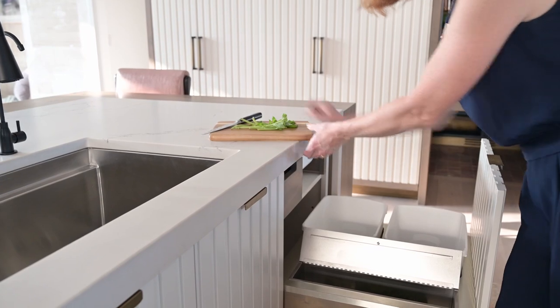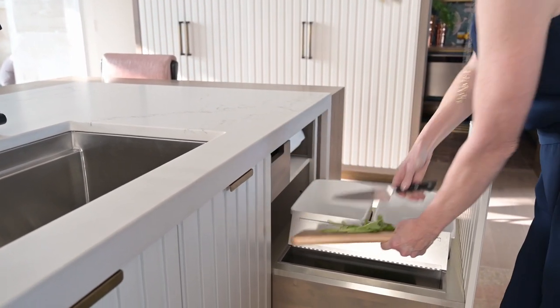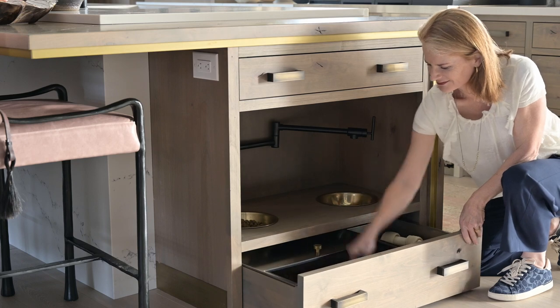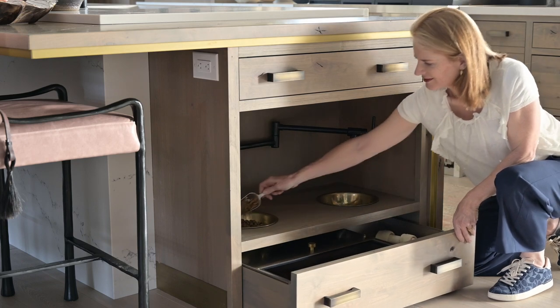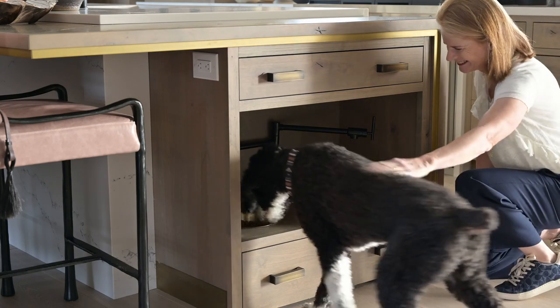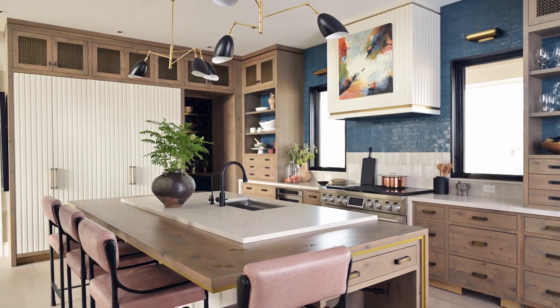We wanted to provide ease with preparing fresh produce, so we offered a stainless compost bin to the right of the sink. And last but not least, our dog station — this gives the family pet their own space for meals and fresh water, but keeps them out from underfoot.